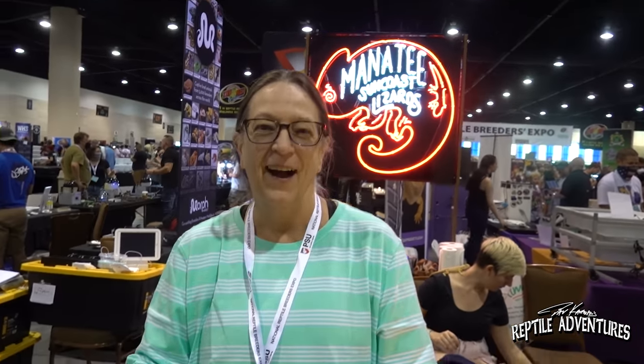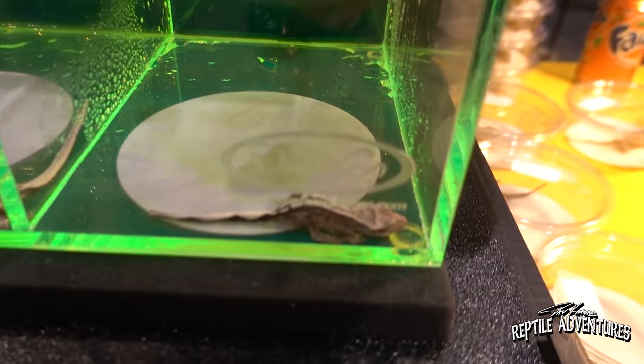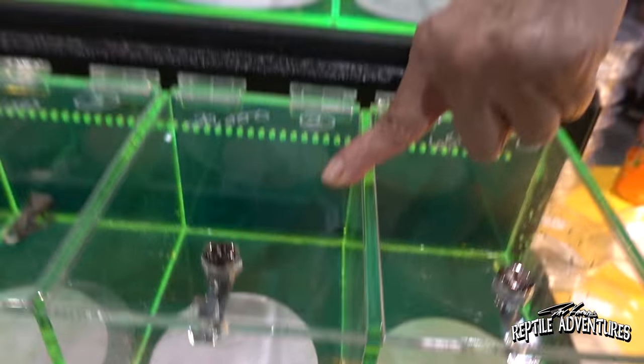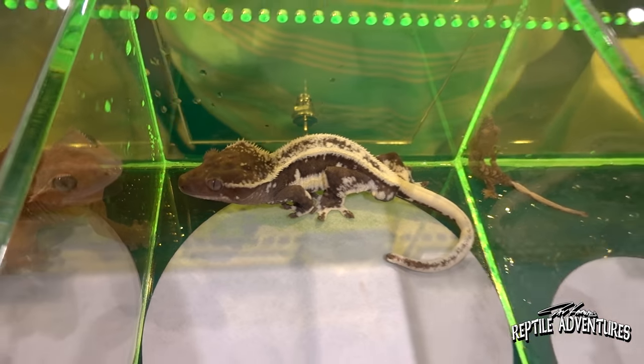I got word about a one-of-a-kind, world's-first crested gecko. At Catherine's booth — Manatee Suncoast Lizards — she hatched out a first xanthic crested gecko from her own line, not the European line. She calls them 'apple pie' — her own xanthic line. She then bred them to lily whites and developed what she calls 'Lucy Grace' — combining the lily white co-dominant gene with the recessive xanthic gene.